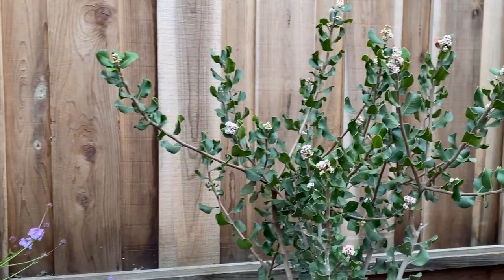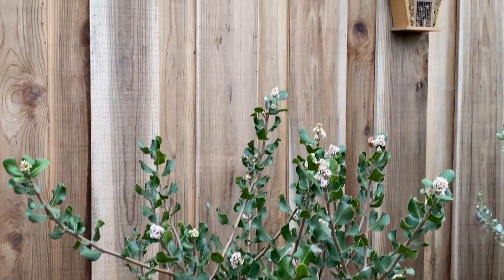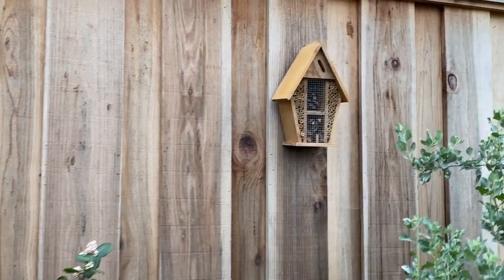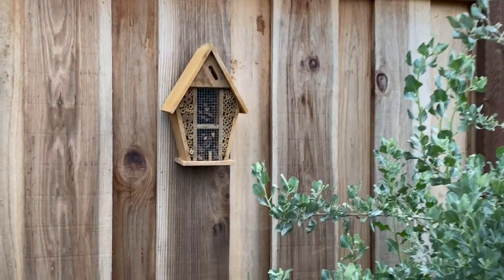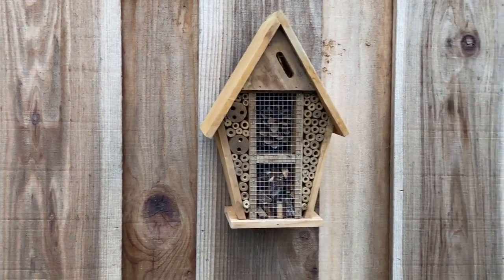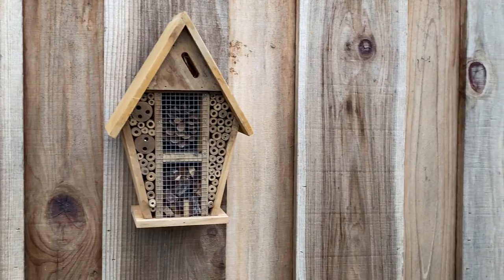We all need a place to rest and somewhere to call home, especially our native solitary bees. They're really important to help pollinate the plants in the garden, so having a little bee house or bee hotel is a great addition to your garden.